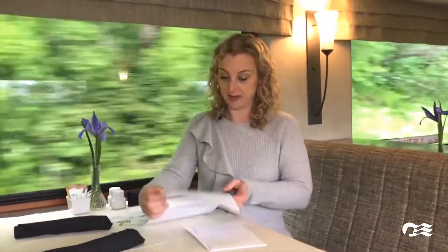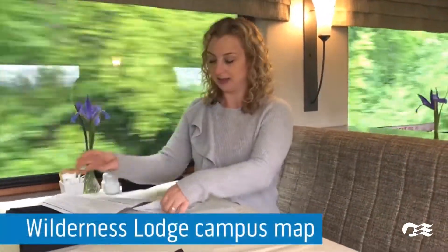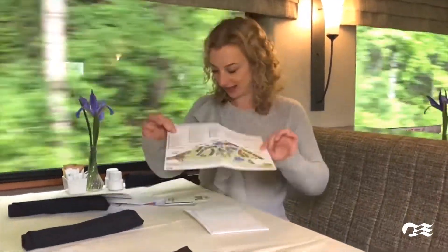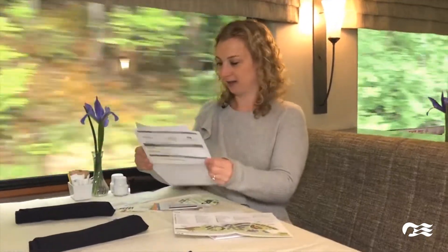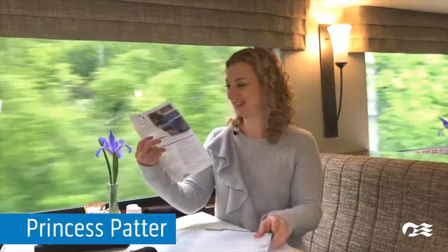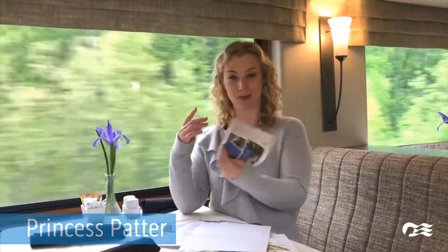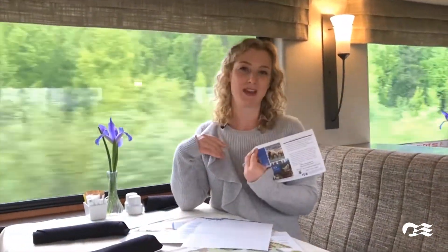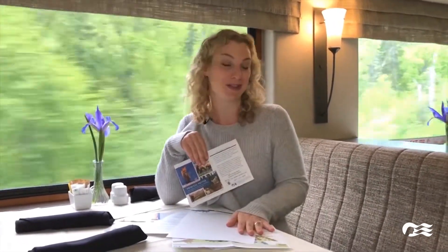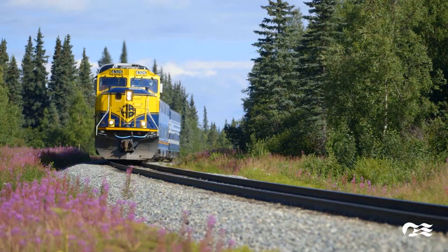Also included is a campus map of the Denali Princess Wilderness Lodge and our Princess Patter — just like on the ships, on land you also get a Princess Patter that tells you what's happening at the lodge for the day. We try to make this as easy as possible. I can't wait to show you the Denali Princess — we're almost there.